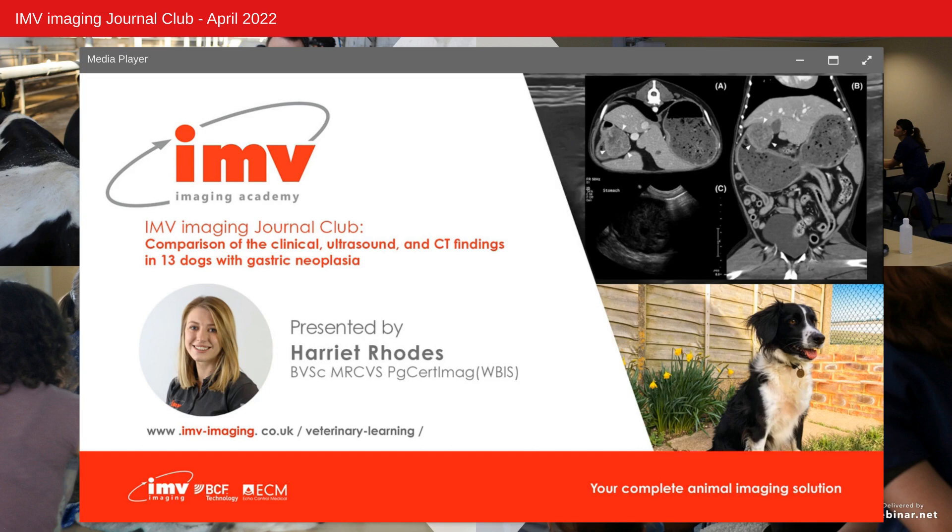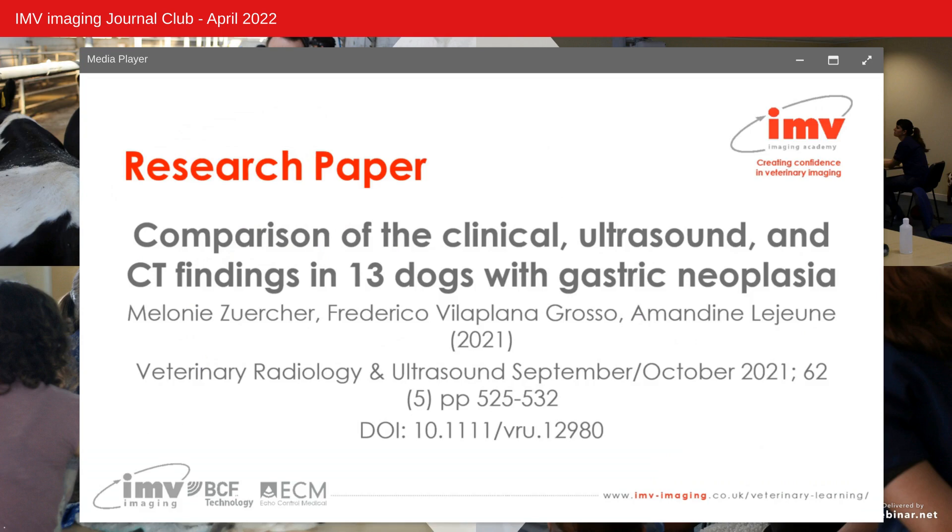I've chosen this paper as gastric neoplasia can be notoriously difficult to diagnose in general practice, especially in the early stages. This paper was published in Veterinary Radiology and Ultrasound in September-October 2021 and was conducted by the University of Florida College of Veterinary Medicine.